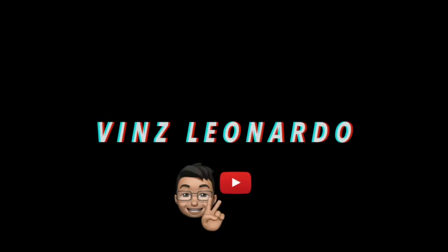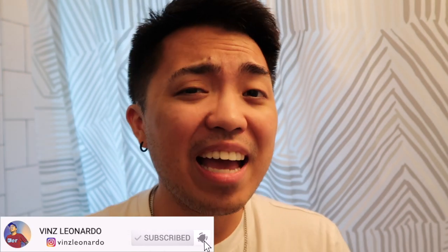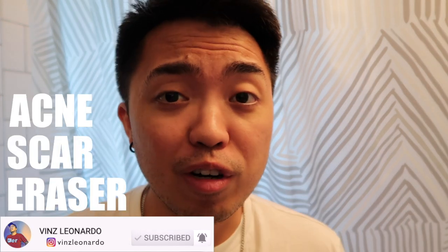What's going on guys, it's me Vince, welcome to my channel. Today I will make a quick review of RecoverX — it's actually a high-end acne scar remover or eraser sold at $328.